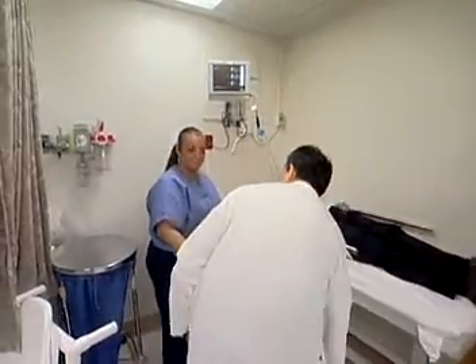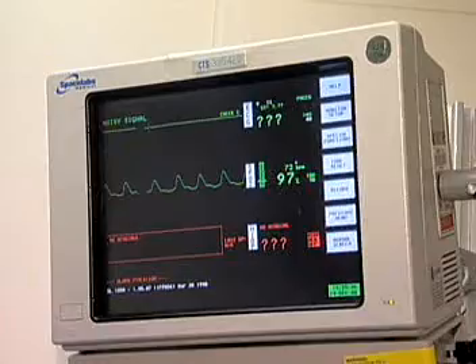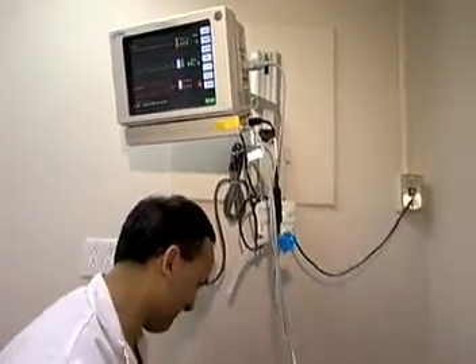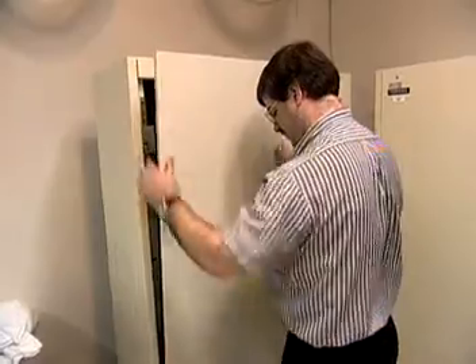Not all the work is technical. Repairers need good communication skills because after the machines are set up, doctors and other medical staff require instruction on how to operate the equipment properly and safely. There's paperwork too, including logging, maintenance, and repairs.